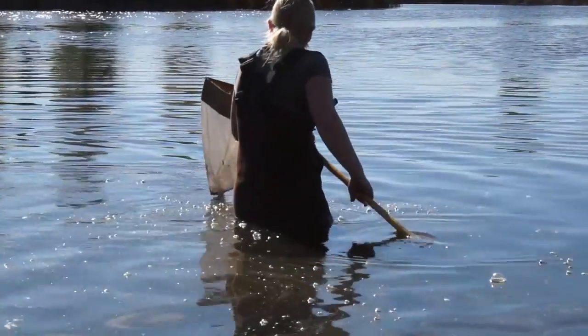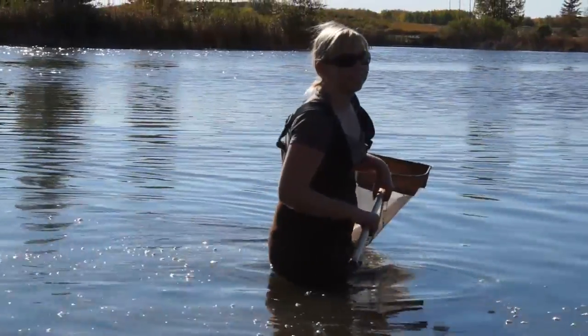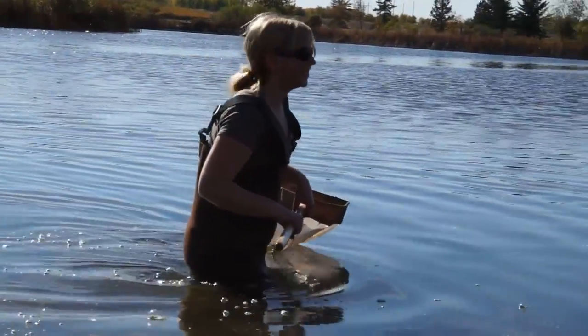It's fun. These definitely have a hole in them, just saying. Cool!